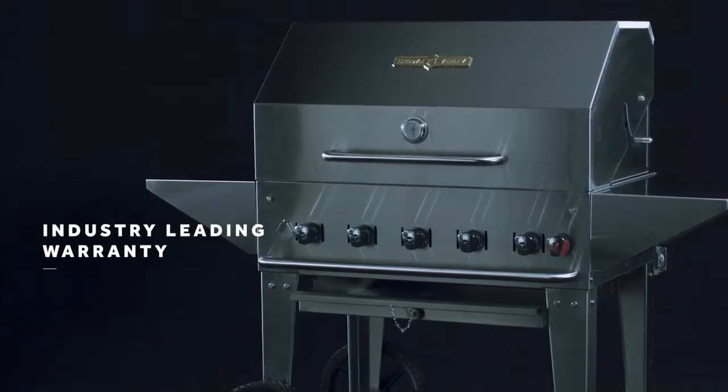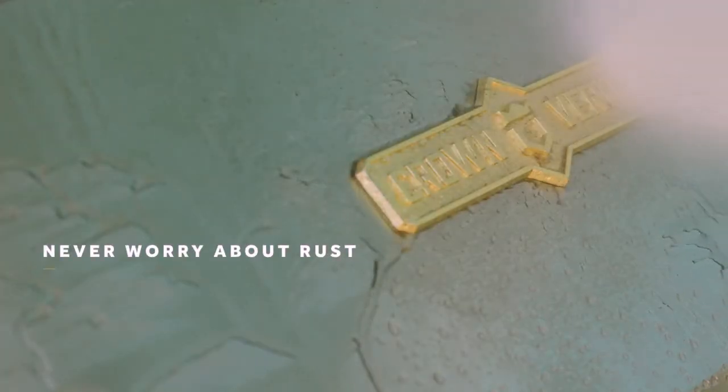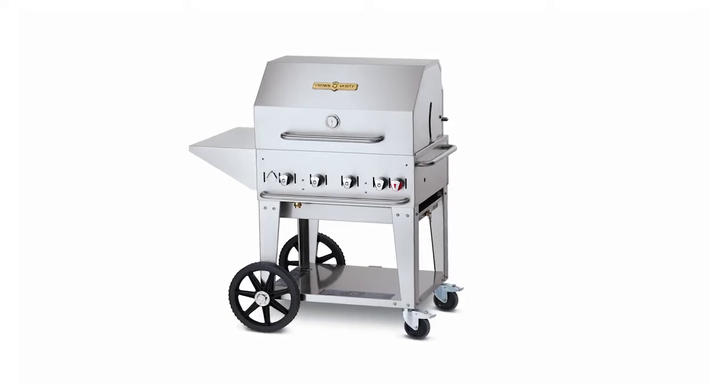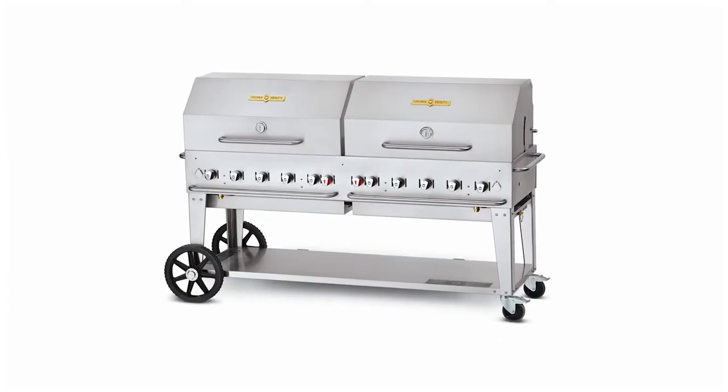The entire grill, down to the bolts and washers, is 304 number four finish stainless steel. Our industry-leading warranty includes lifetime coverage on the body and cooking grates and 10 years on the burners. You never have to worry about rust, even after a good power washing.